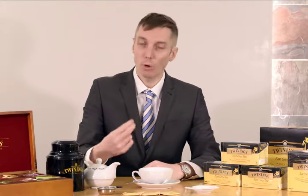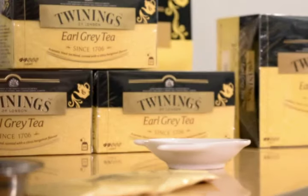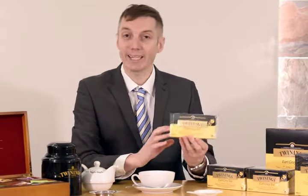kind of tea, so he took what was left of his tea to his friend Mr. Twinings' shop and asked him to recreate this tea. So Mr. Twining tried some different blends of teas, different fruits, different flavors, and finally he made this tea and he named it Earl Grey tea.